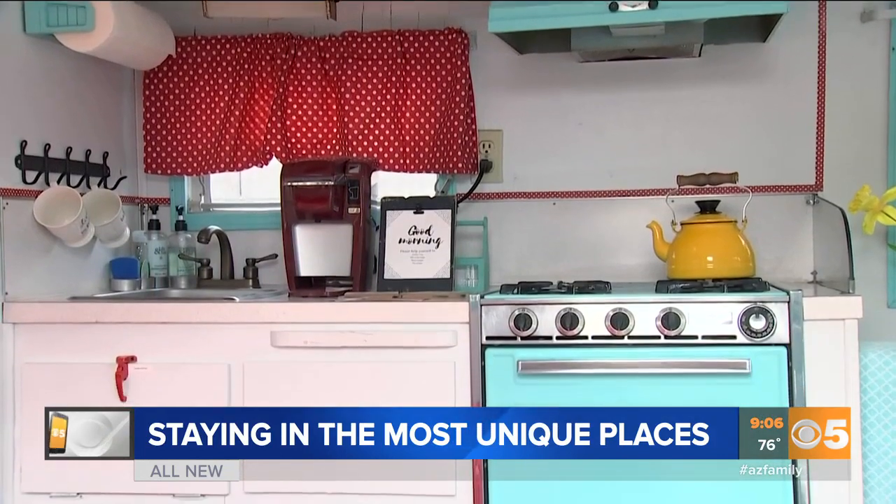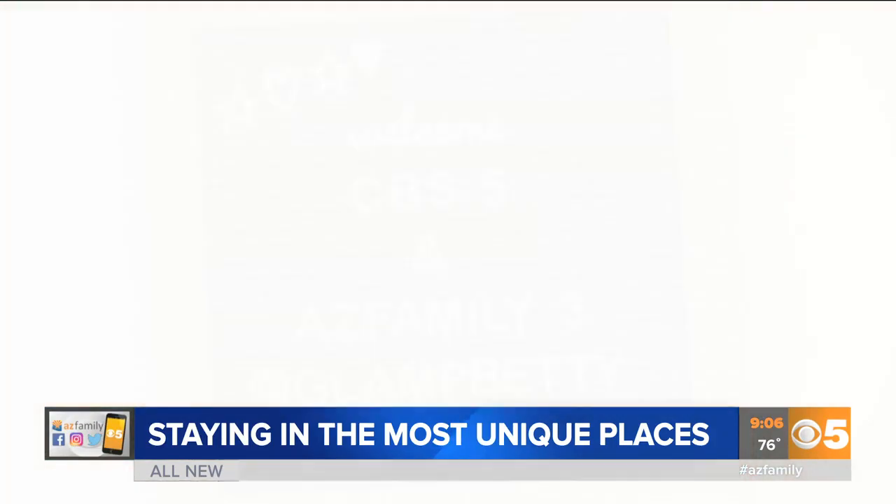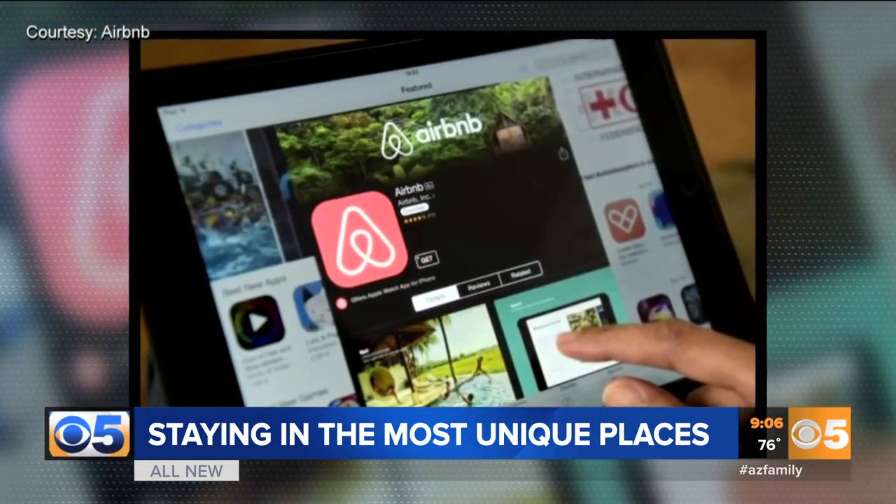This cute travel trailer has everything — a small kitchen area, a coffee maker, and even a nice sign to greet guests. With Airbnb, hosts offer up rooms, whole houses, trailers, casitas — you name it.